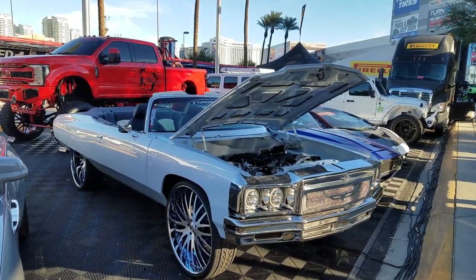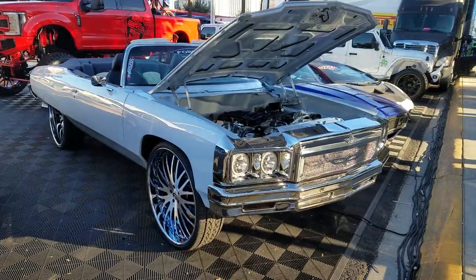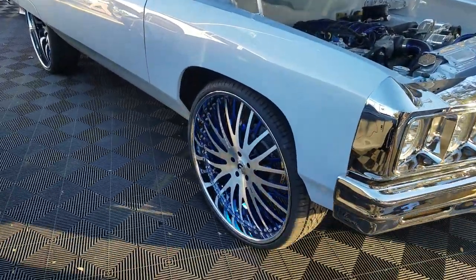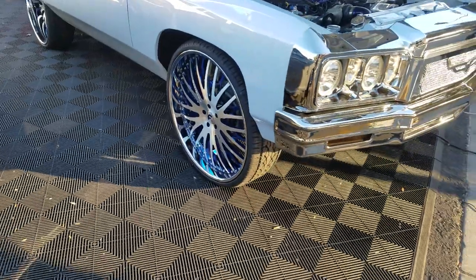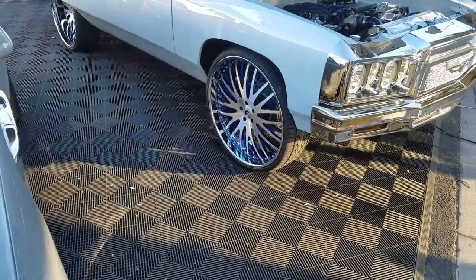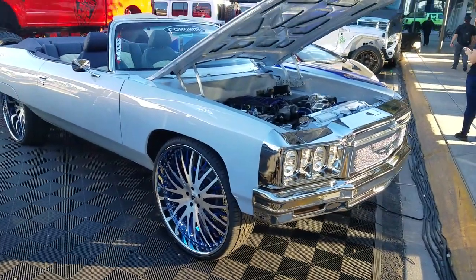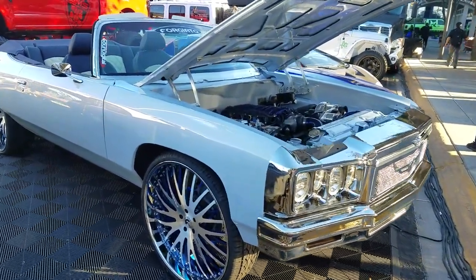Right now we're standing in front of a 1975 Chevy, got the 28-inch Ford G-Autos on it. Great looking wheel. You can find these wheels online at DozenTires.com — some of the best prices you'll find anywhere. Call us at 877-544-8473.